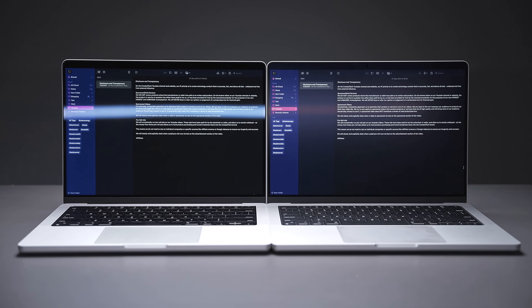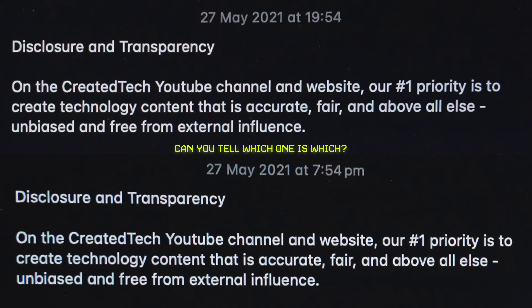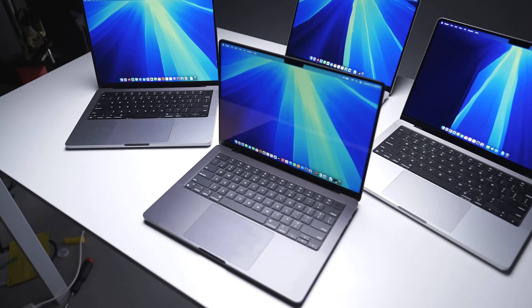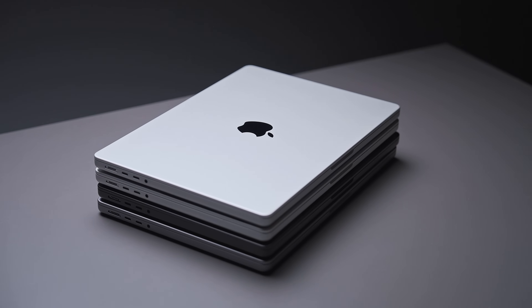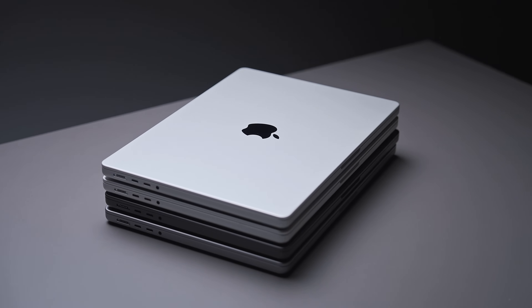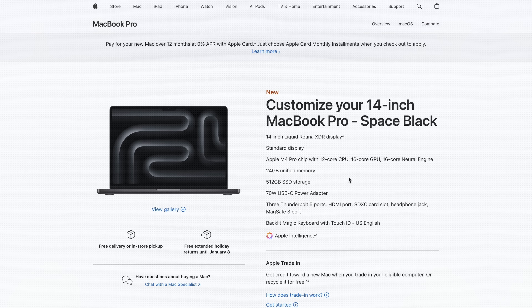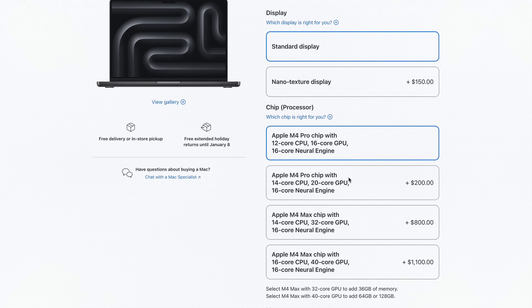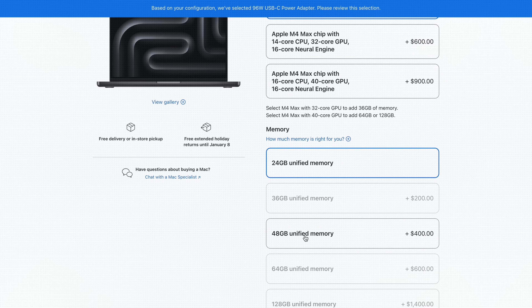I found the matte display doesn't reduce contrast or sharpness noticeably versus the standard glossy panel. Moving on to the chips inside each MacBook and how they compare. In this video, I'm comparing the base model Pro chips with no upgrades. Here's a comparison chart showing the configuration of the base models, and the number in brackets is the maximum possible configuration you can select. Just note that currently only the M4 Pro can be bought brand new from Apple, so it's the only one that you can fully customize.